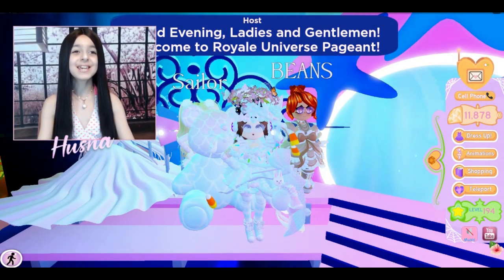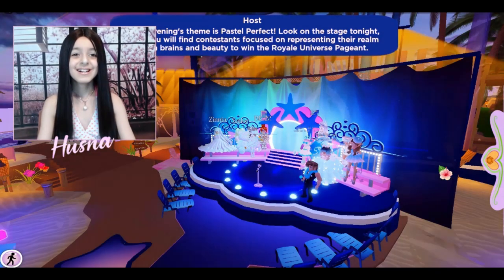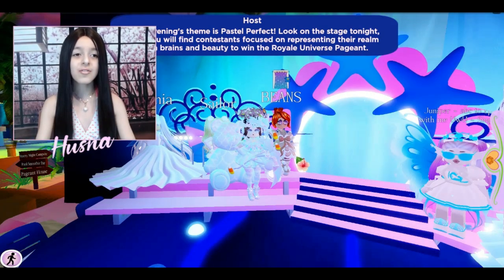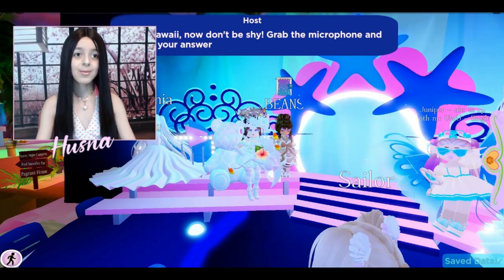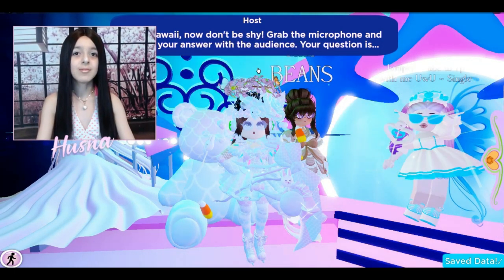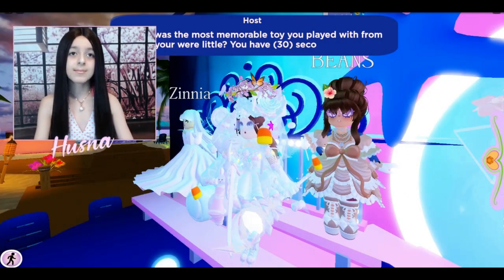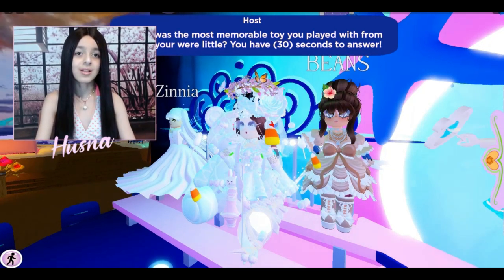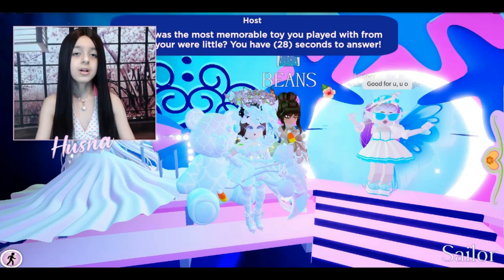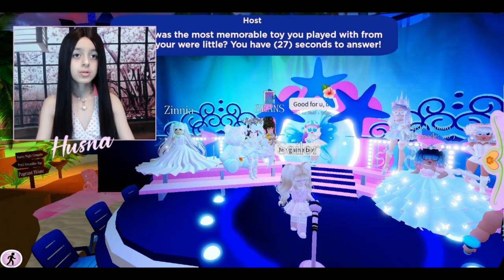Oh my god, I look so cute! I wish I could put my hair in pastel. Look at everyone else! This girl said 'I believe in you.' I want my starfall skates on - toggle ice skates, there we go! I love this girl's name - she dressed up like a bean and her name is Beans, she looks so adorable! I like Zina's outfit too.